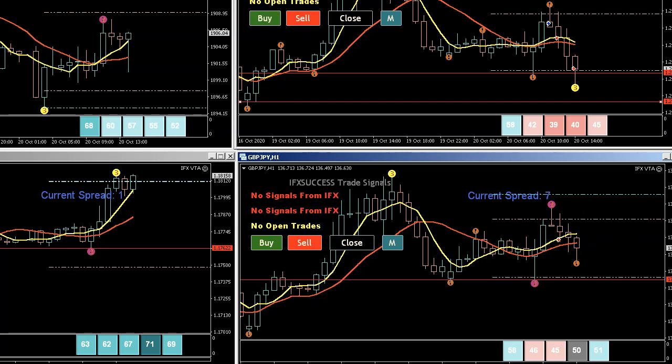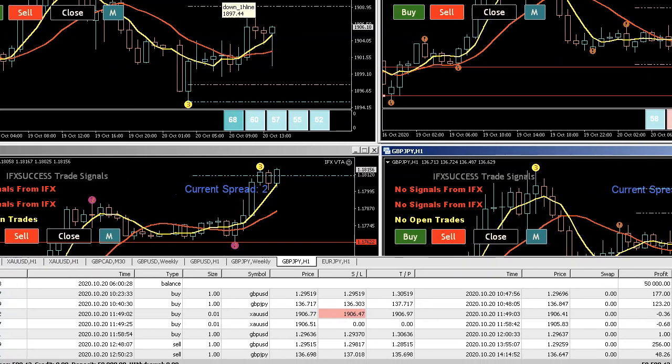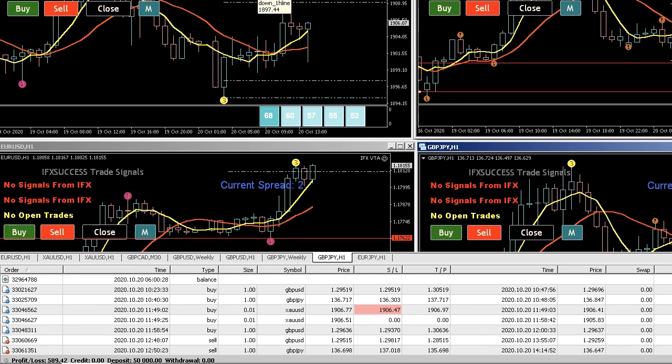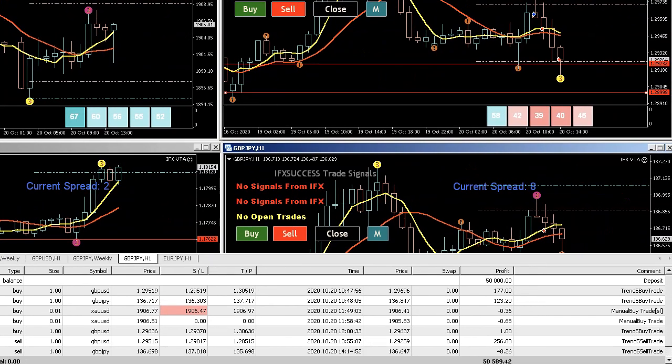Today is day one of the FTMO challenge. The entries shown here were all made by the VTA — they were automatic entries. There were some manual entries I was trying out but just ignore those.